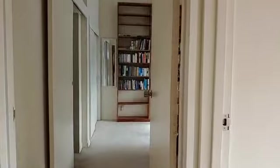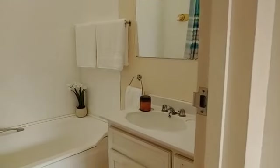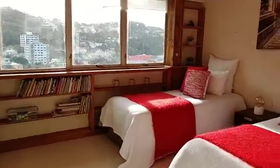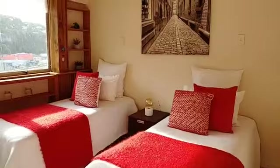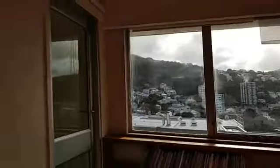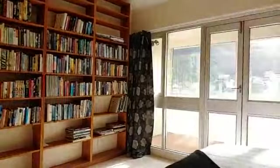We've got a bathroom, and across from the hallway we've got the second bedroom. And now here we've got the main bedroom, which is a lovely big room with a lovely big lot of bookshelves.